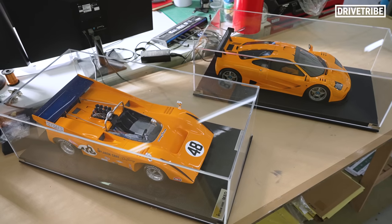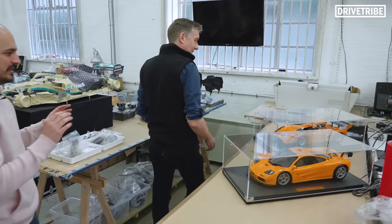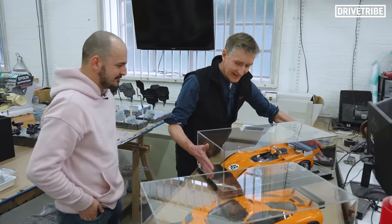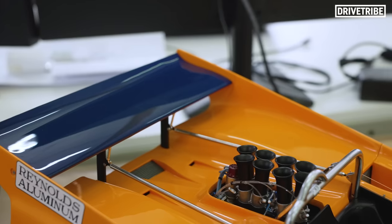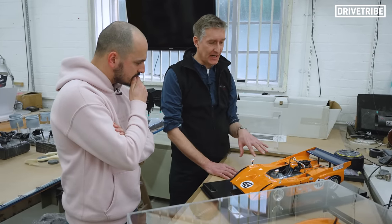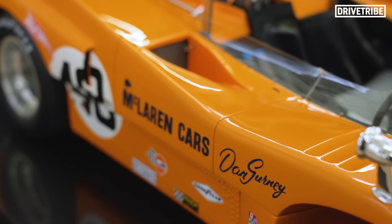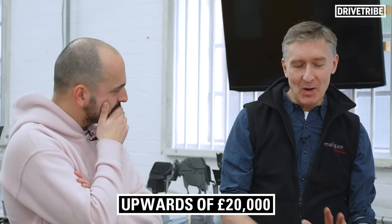Which is the most valuable model car in the workshop? That's our McLaren M8 over here. This is a beautiful model — but what makes it more special than anything else here? Let's have a closer look. Wow, what a piece of kit. This is an Amalgam model any customer can buy, but this one has been detailed for a client to represent a particular chassis at a particular race. Little race details — decals, detailing on the dash, position of the fire bottle — that's what adds to its value. Can I ask what the value of this car is? This one is a five-figure sum, upwards of £20,000.